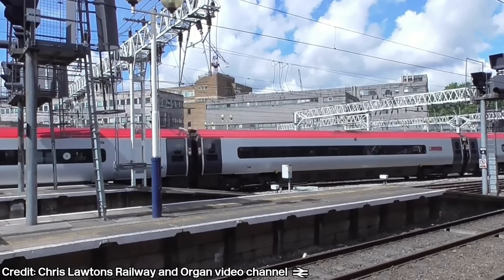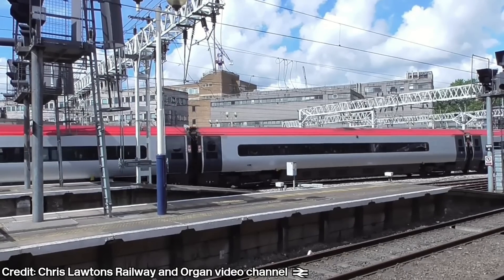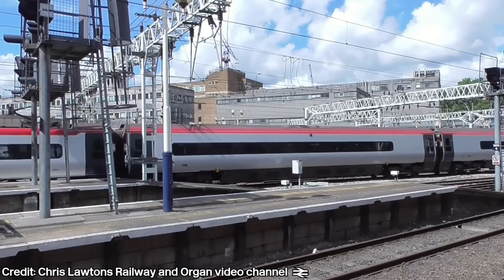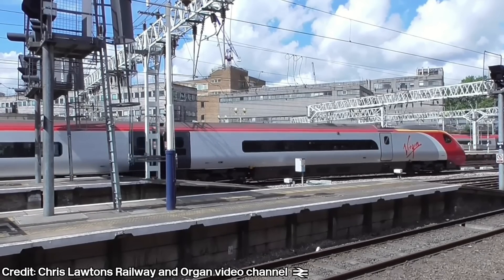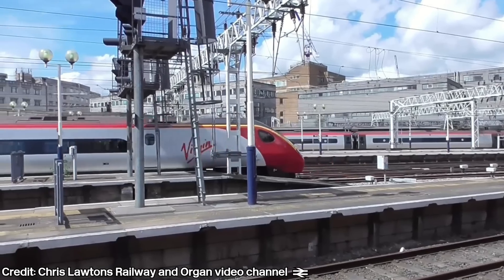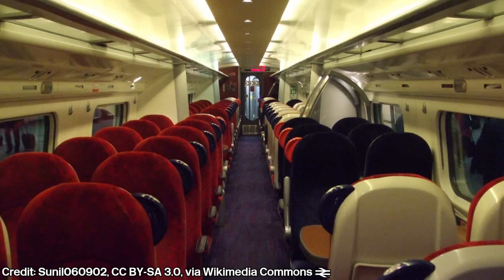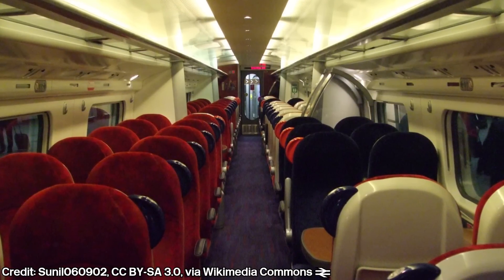The Pendolinos would also be the first intercity UK train to have CCTV in every coach, operating continuously regardless of whether the train was on or not. Every seat on the train would be fitted with an onboard audio system where users could plug in their own headphones and listen to up to 14 Virgin radio stations. Inside standard class, each seat would be fitted with reading lights, plug sockets for laptops — albeit at tables only — and window blinds.